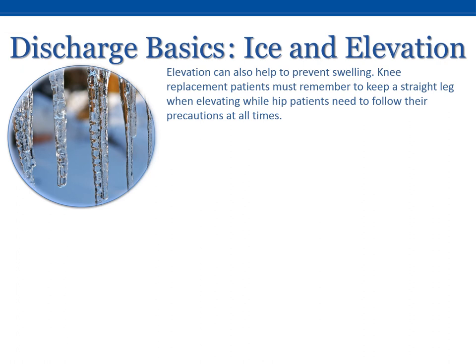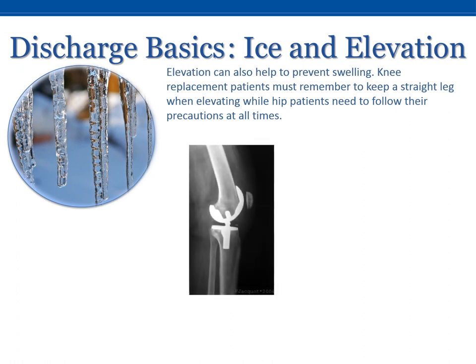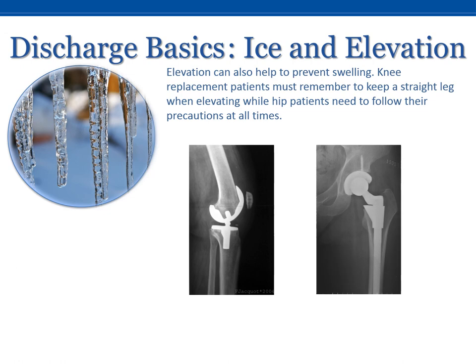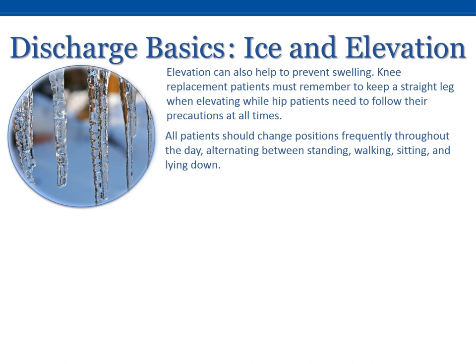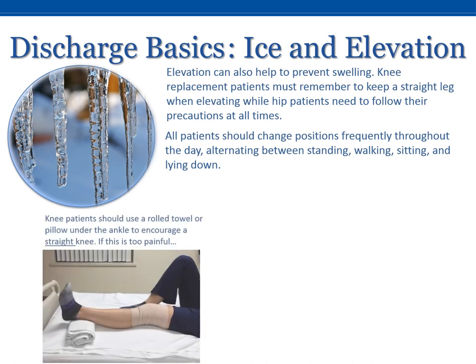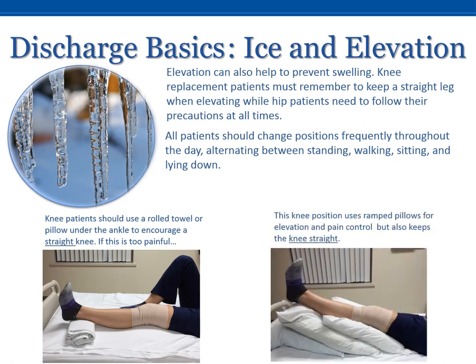Elevation can also help to prevent swelling. Knee replacement patients must remember to keep a straight leg when elevating, while hip patients need to follow their precautions at all times. All patients should change positions frequently throughout the day, alternating between standing, walking, sitting, and lying down. As a reminder to knee patients only, be sure to use a rolled towel or pillow under the ankle to encourage a straight knee while lying down. However, if this is much too painful, you may use the alternate elevation position here, which uses a ramp or wedge of pillows but still keeps the knee straight.